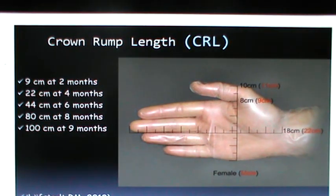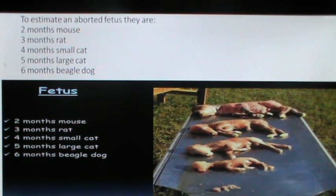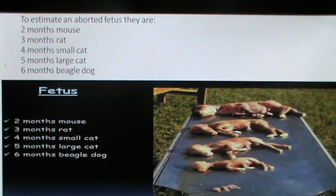These size metrics can be used to evaluate and estimate the age of aborted fetuses as well. When one has to judge the age of an aborted fetus, these crown-rump length criteria can be applied.